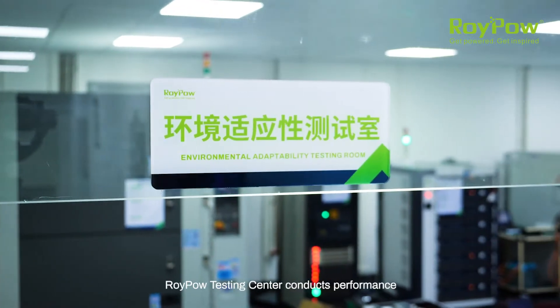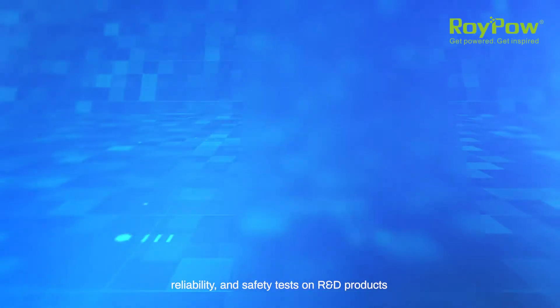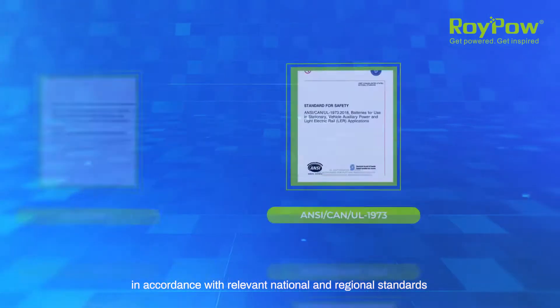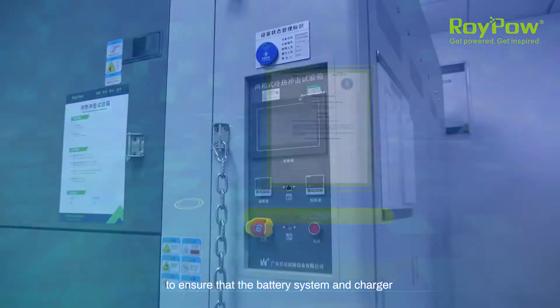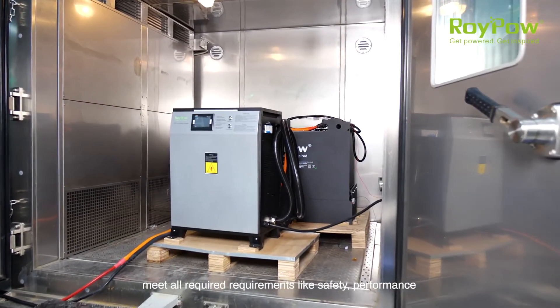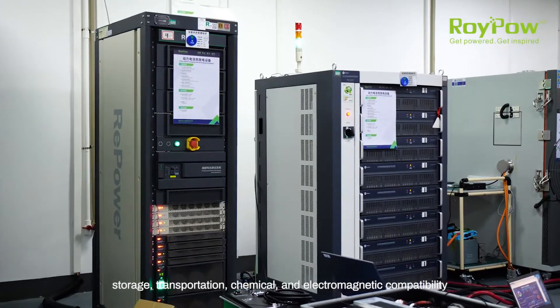To ensure product quality, RoyPow Testing Center conducts performance, reliability and safety tests on R&D products in accordance with relevant national and regional standards, to ensure that the battery system and charger meet all required requirements like safety, performance, storage, transportation, chemical and electromagnetic compatibility.